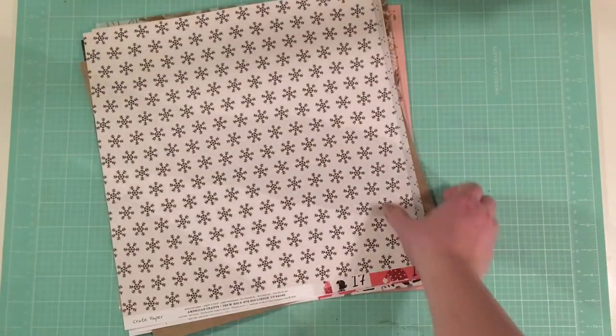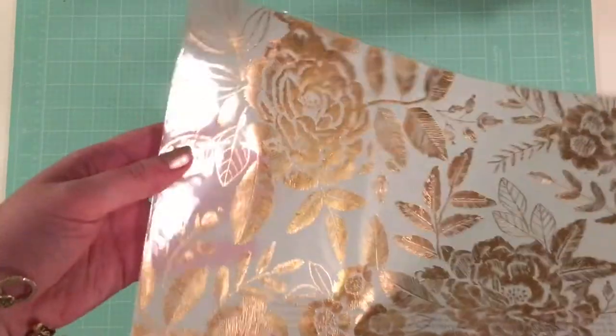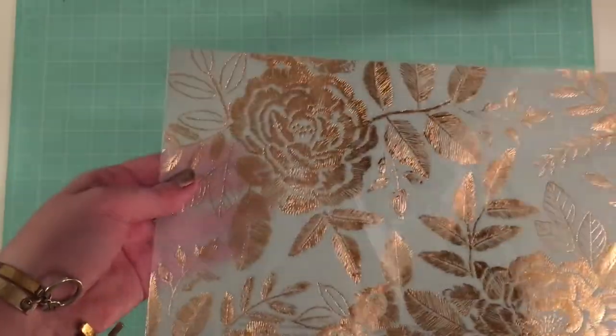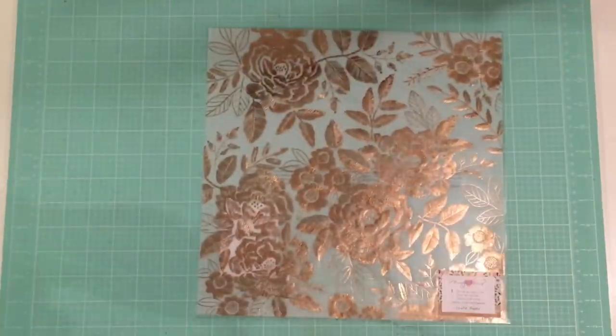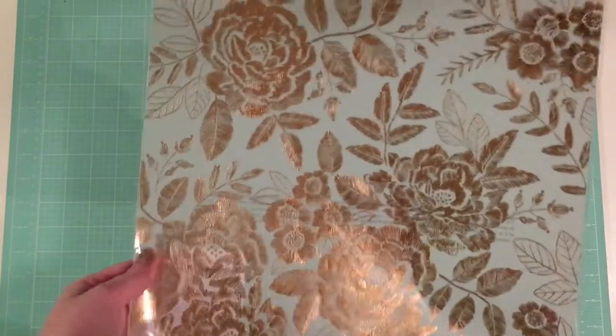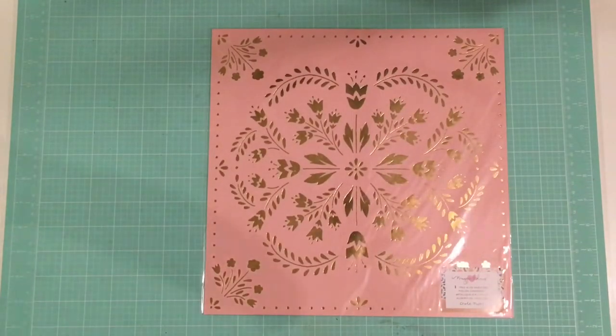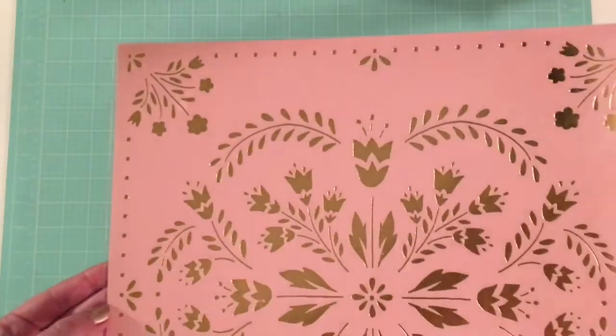Let's start with the papers. I got some specialty papers which are super fun. I got this beautiful foil from Maggie Holmes Willow Lane. If you look up close you can definitely see that it looks like it's been stitched with embroidery thread almost, so it's so pretty. I can't wait to use that sheet, maybe for a November Daily if I end up doing that again this year, like a little gratitude album. I also got this piece of cardstock with foil from Maggie Holmes Willow Lane. I love the folk art style of a lot of the floral elements in this particular collection and I just love this color — it's so pretty, kind of like a corally pink.